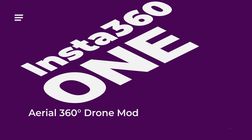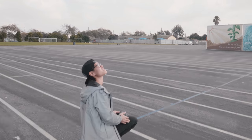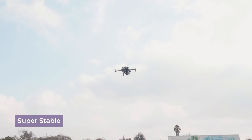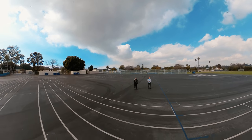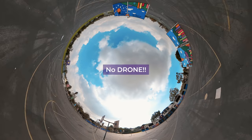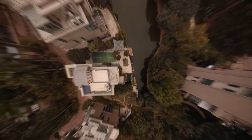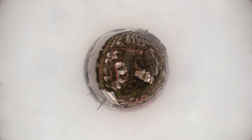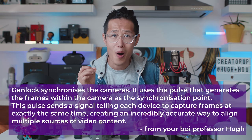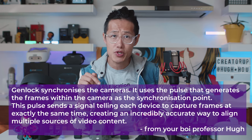ONE R Aerial Edition — 360 aerial is the most anticipated feature of ONE R. I just received the beta DJI Mavic Pro 2 modification and have been testing it over the weekend. Let me show you some of my personal results instead of the official results you saw on their website or in other reviewers' videos. The result is good out of the box, the stitching is solid. Top and bottom sync at the frame level without rolling shutter, and it is 100% gen-lock synced. If you have not built custom 360 rigs before and have no idea what gen-lock is and why it is so important, check the description on screen.